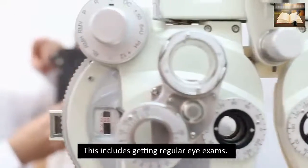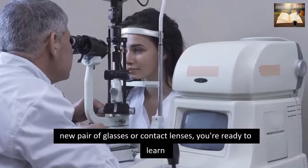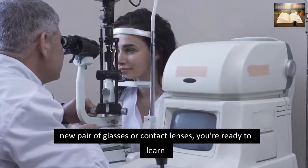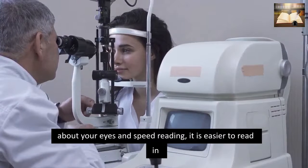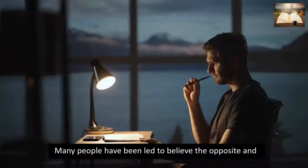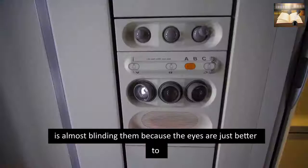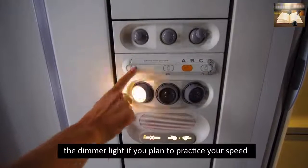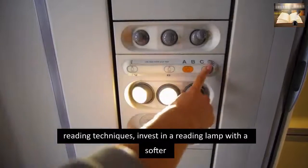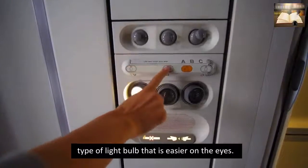This includes getting regular eye exams. Once you've received clearance from your eye doctor, or a new pair of glasses or contact lenses, you're ready to learn about your eyes and speed reading. It is easier to read in low light than in high light. Many people have been led to believe the opposite and have spent years reading while sitting next to a lamp that is almost blinding them. Because the eyes adjust better to dimmer light, if you plan to practice your speed reading techniques, invest in a reading lamp with a softer type of light bulb that is easier on the eyes.